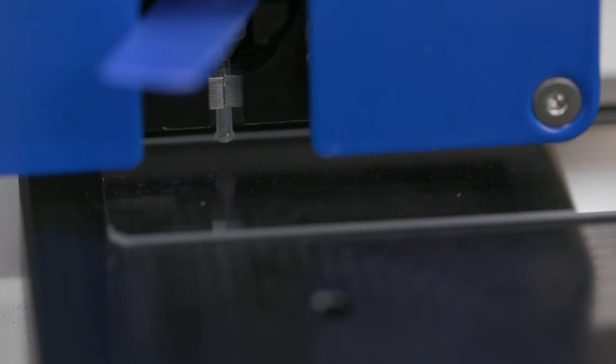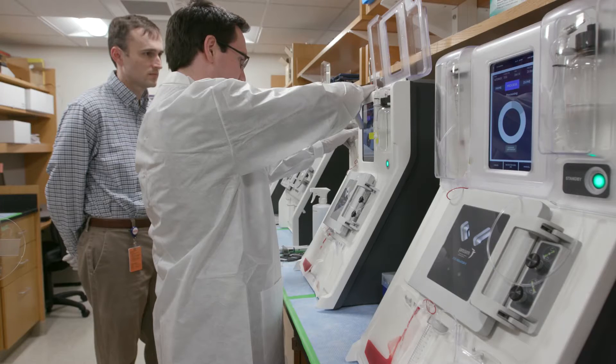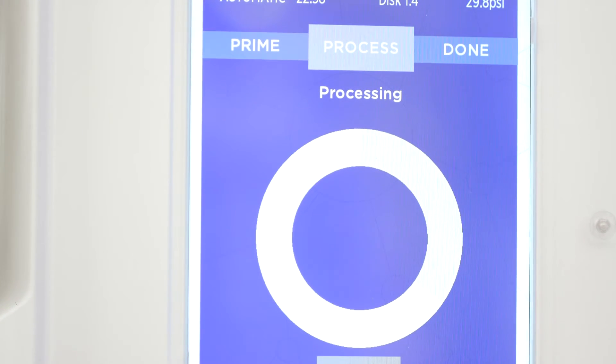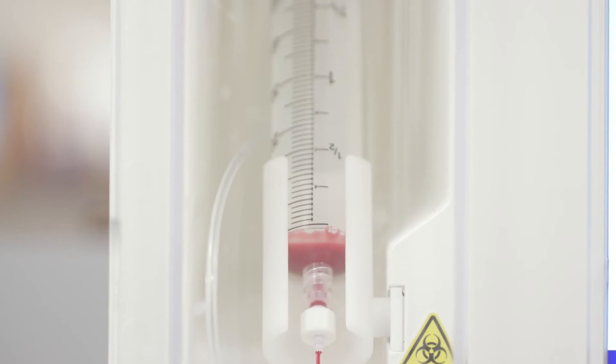We also deal with microfluidic chips where the chip will sort cells for various clinical applications. My laboratory is focused on developing technologies where we can take biological fluids and extract as much information as we can about the patient's status, or potentially use it for diagnosis. We use microfluidics where we can process very small volumes but have hundreds of thousands of interrogations of each individual cell as it travels through the device.